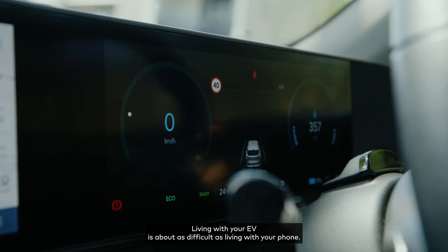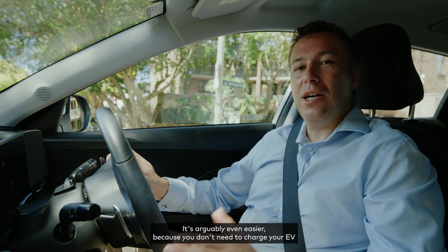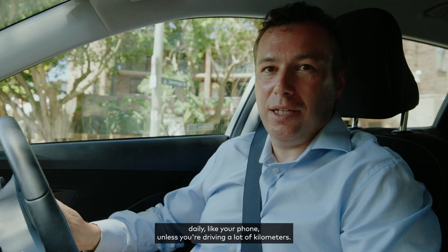Living with your EV is about as difficult as living with your phone. It's arguably even easier because you don't need to charge your EV daily like your phone unless you're driving a lot of kilometres.